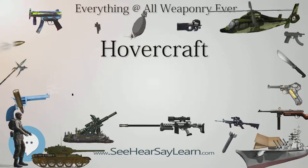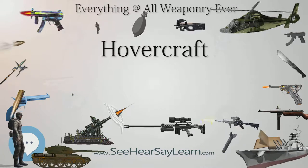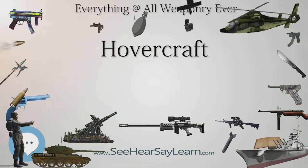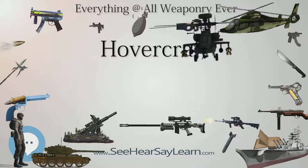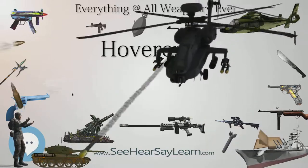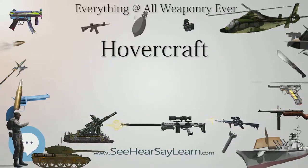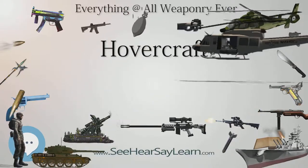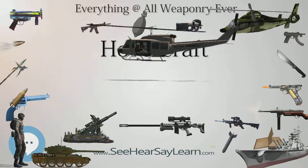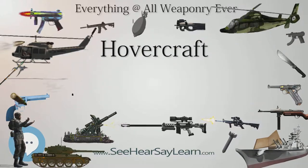This lack of military interest meant that there was no reason to keep the concept secret, and it was declassified. Cockerell was finally able to convince the National Research Development Corporation to fund development of a full-scale model. In 1958, the NRDC placed a contract with Saunders-Rowe for the development of what would become the SR.N1 — short for Saunders-Rowe Nautical One.